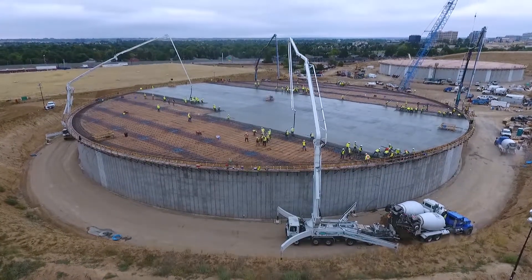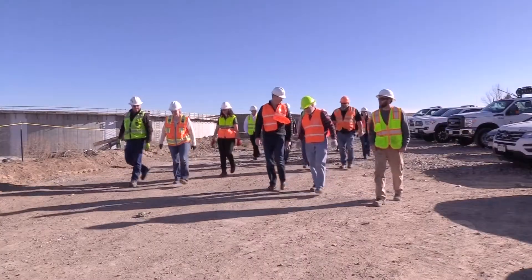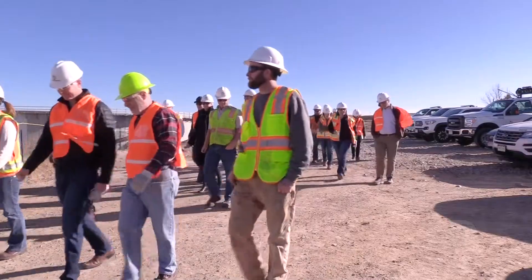Welcome to Hillcrest. This is the largest project Denver Water has going on right now. We're at our Hillcrest facility in South Denver and we're giving a tour to our distributors and our community leaders.